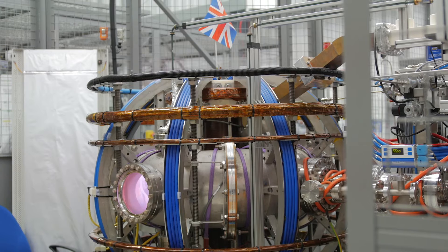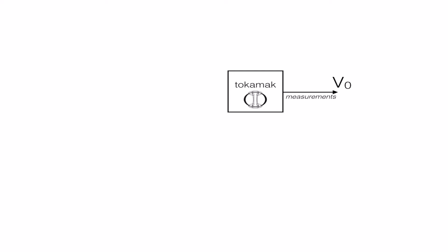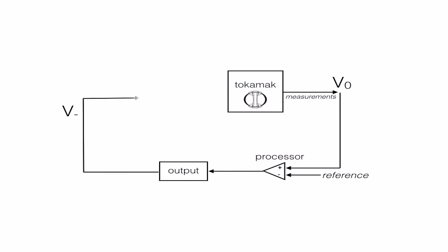The basics of control systems: you start off with a feedback loop. You measure something, you process it, and you produce an output. That output affects something, and you use that result to feed back into your measurement in the first place, so you have this continual closed loop.